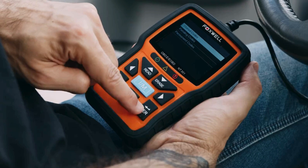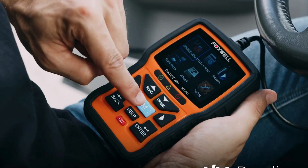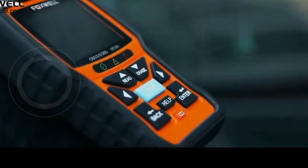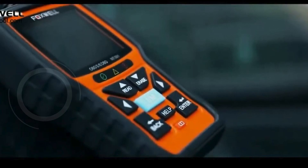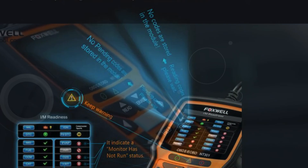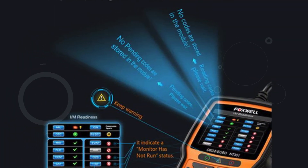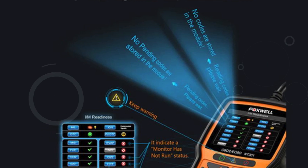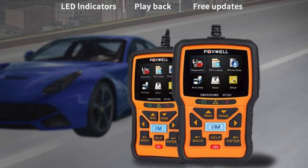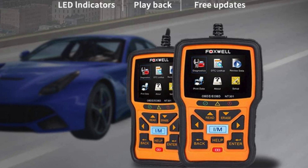One of the standout features of the NT-301 is its live data graphing and logging functionality. This allows you to accurately read error codes from a wide range of vehicles, including cars, SUVs, light trucks, and 12V diesels equipped with OBD2. The ability to graph live vehicle sensor data helps you focus on any suspicious readings, providing a clear view of your vehicle's performance.